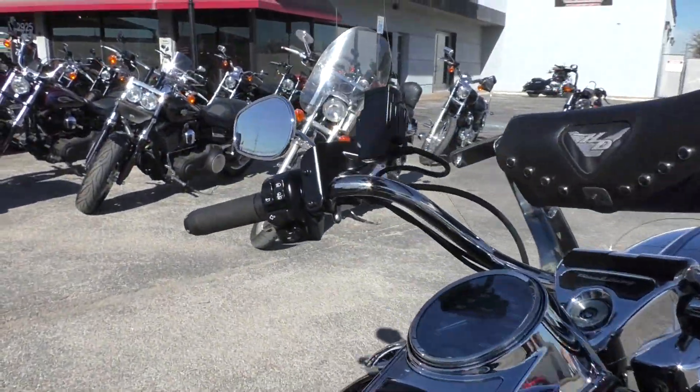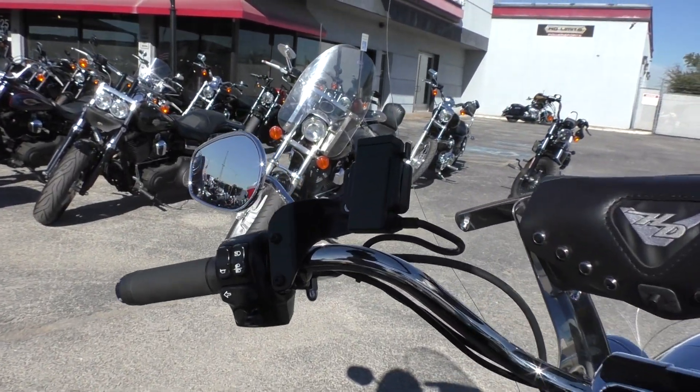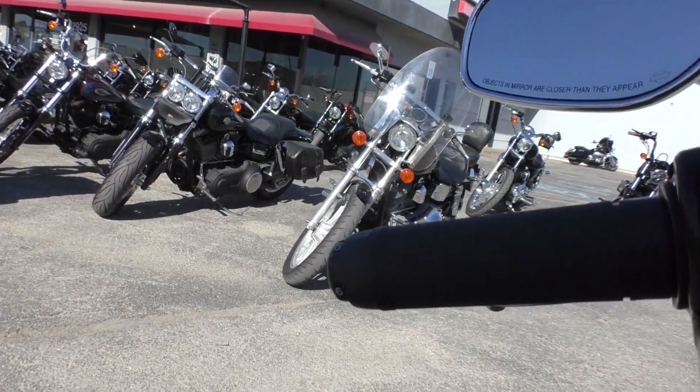This bike is equipped with electronic cruise control, ABS brakes, and factory security. It's got a Garmin GPS mount and it's also got heated grips.